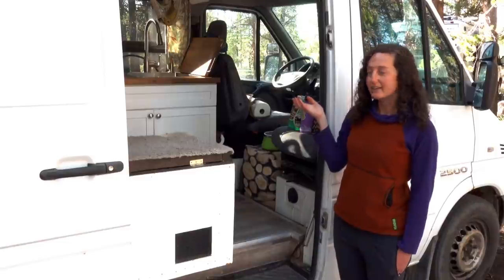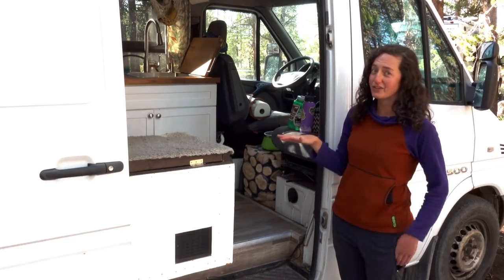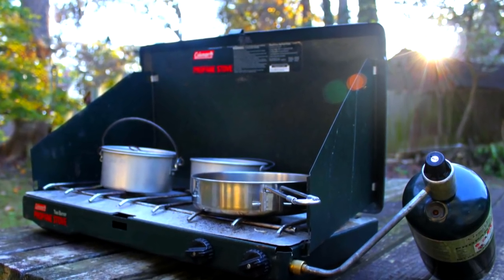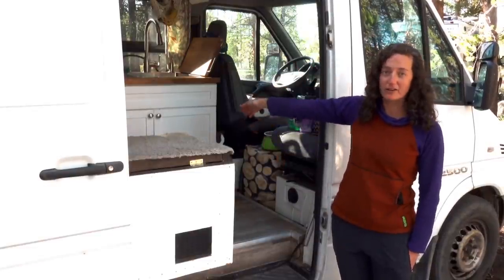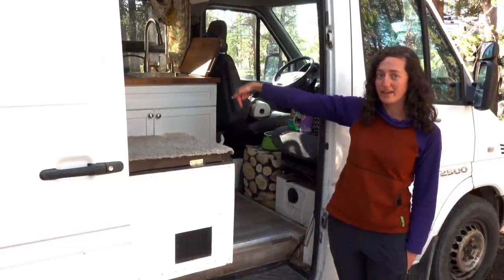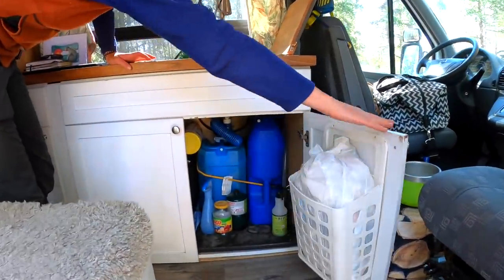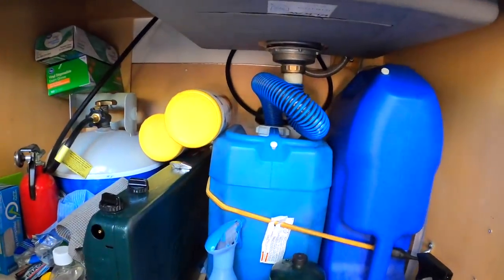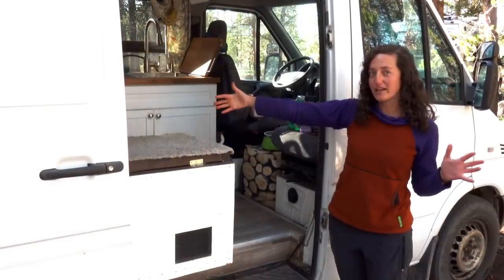I do a lot of cooking in my van, but I kept a lot of choices really simple. I just have a standard Coleman two-burner camp stove hooked to a normal-size propane tank — the kind you'd use for a grill. I keep the propane stove off the counter underneath while I'm driving, and when I get to camp I set it up and hook it with a hose down to the big propane tank underneath. I also went really simple with my water — I don't have a water pump, just a foot pump to access my water, which goes right through my faucet, and I have two six-gallon water jugs instead of a full-size water tank.